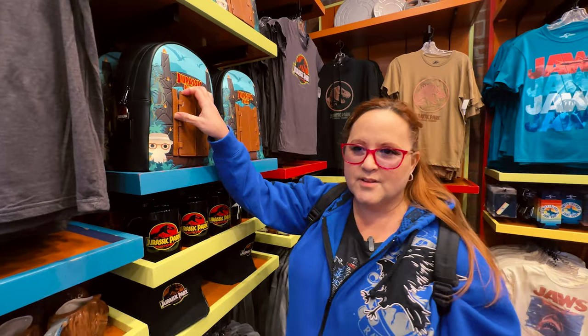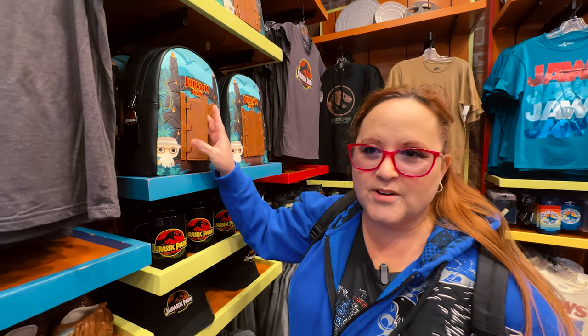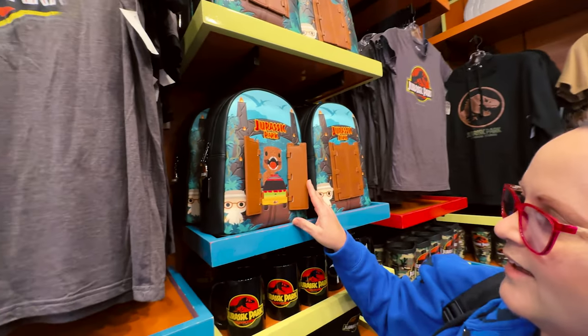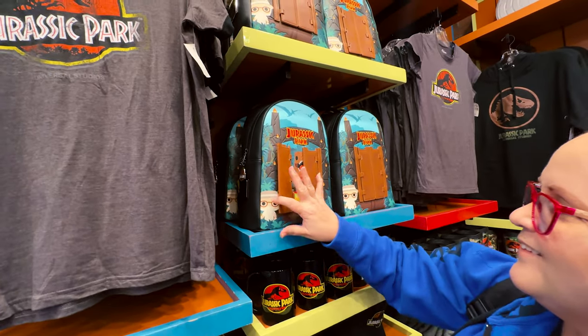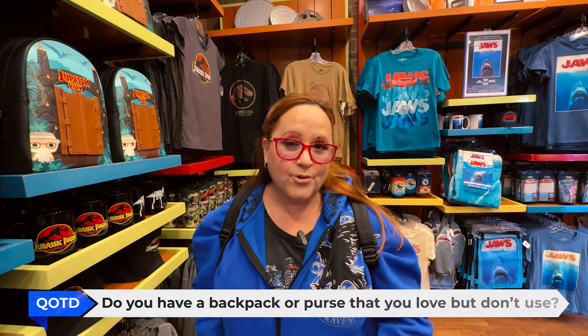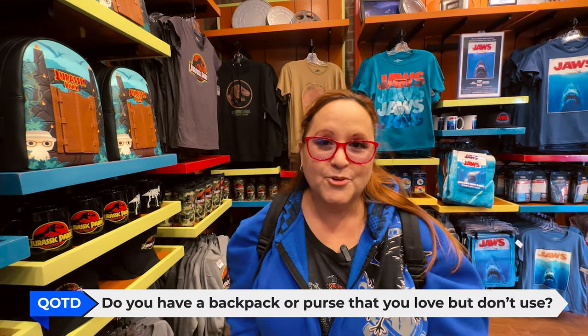Look at that — so my daughter was gifted this backpack for Christmas and she absolutely loves it. But she doesn't want to get it ruined so she never uses it. It has doors that open and there's a dinosaur popping out. She absolutely loves it but she doesn't want to get it ruined. Do you have a backpack or a purse that you don't use but you love it?